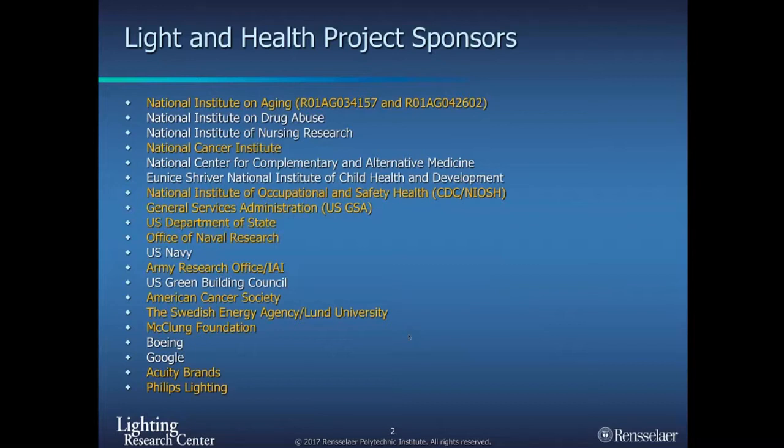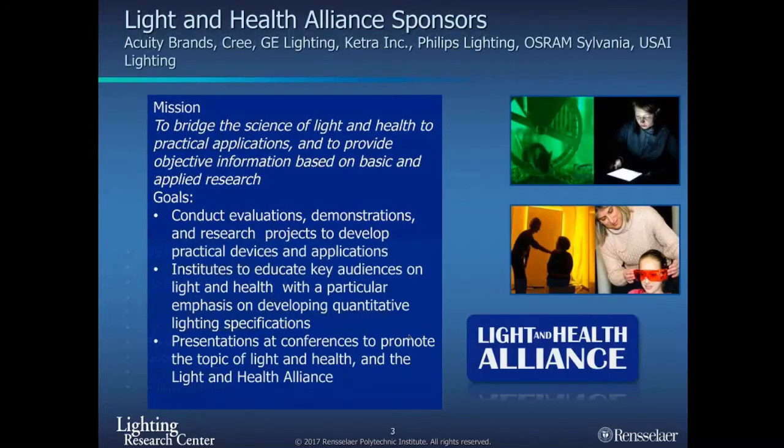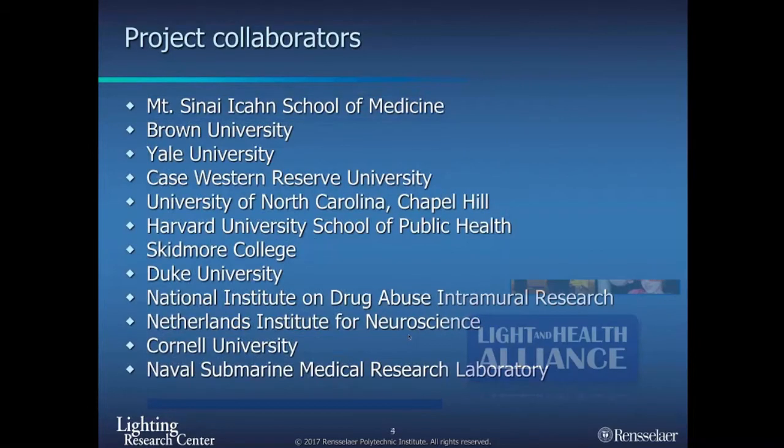I want to acknowledge our sponsors who provided funding to present some of the data here today, our manufacturer collaborators and sponsors who help output the research into products so that specifiers may be able to specify new products, and our project collaborators. Rensselaer is mostly an engineering school, and having access to the clinical population has been possible through our collaborators in different places in the world.